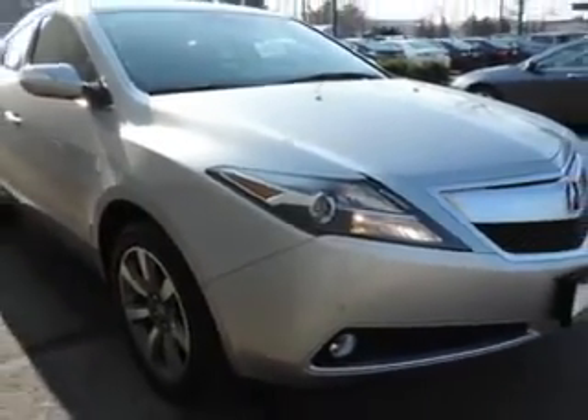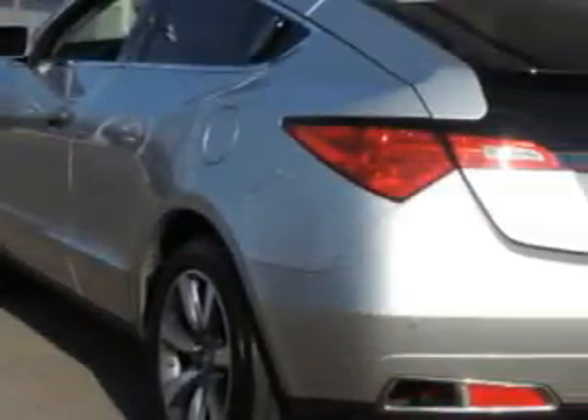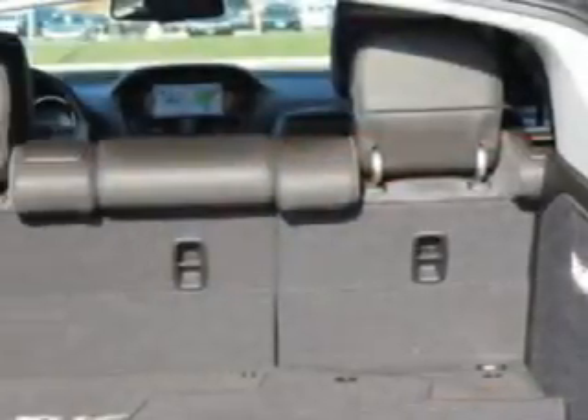Enjoy an impressive 23 miles to the gallon on this great SUV with features like auxiliary audio input with iPod/iPhone integration, slide tilt sunroof, remote power windows, remote operation sunroof, one-touch power sunroof, and much more.